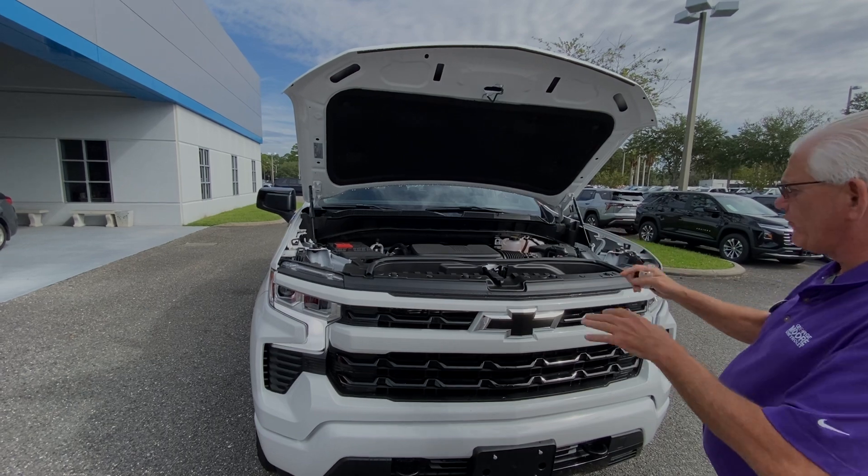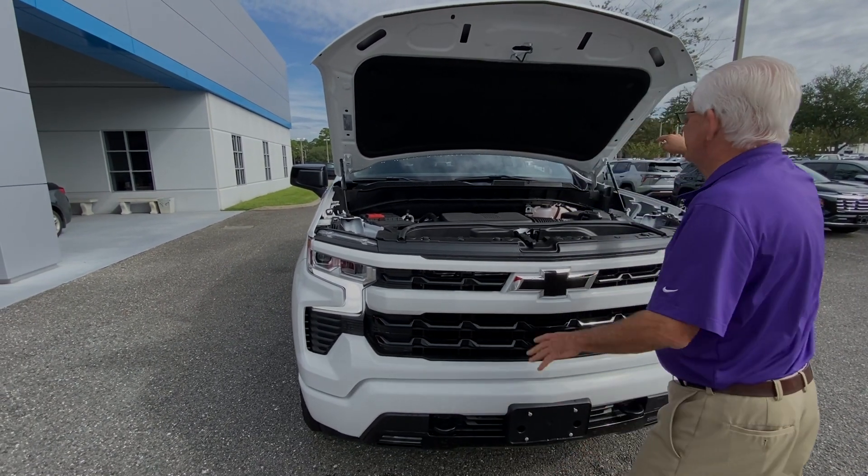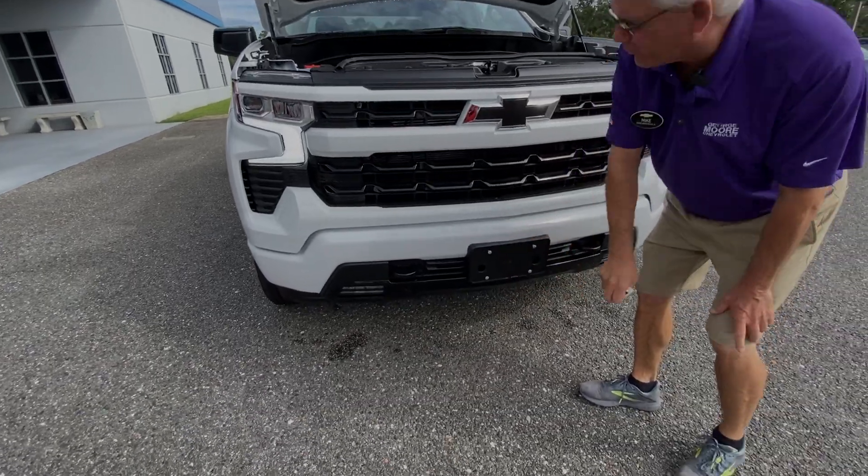The engine's on transverse motor mounts. If hit in the front, the engine drops down as opposed to into your lap. It has right-angle mounts for noise reduction, making the vehicle much quieter. We have a 2-to-5 mph bumper for your protection.